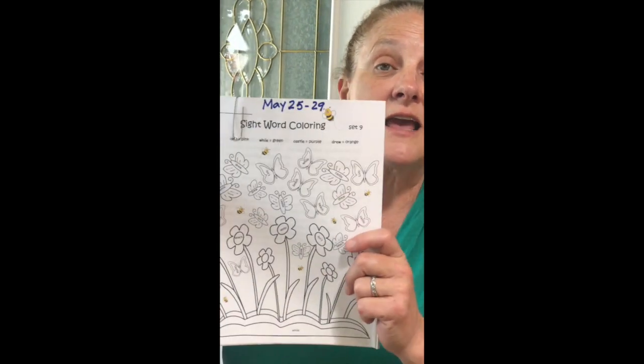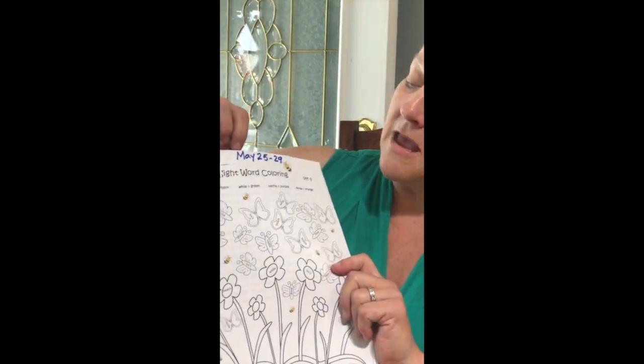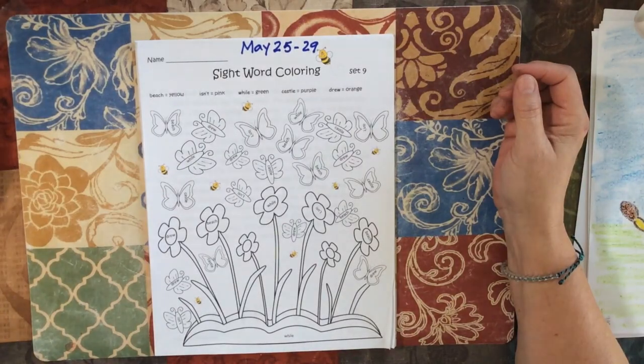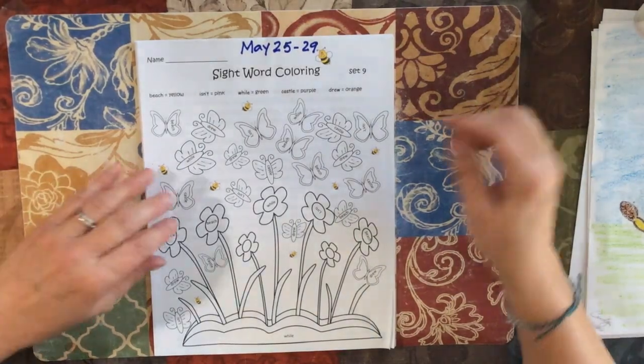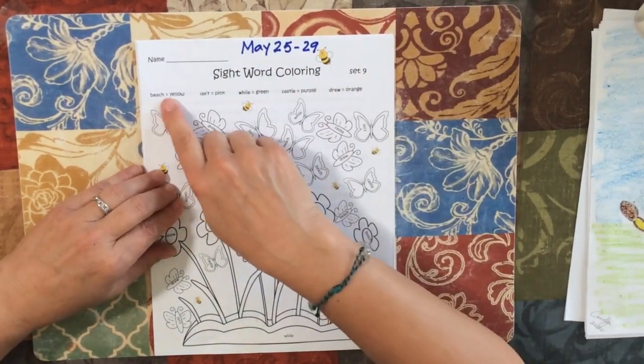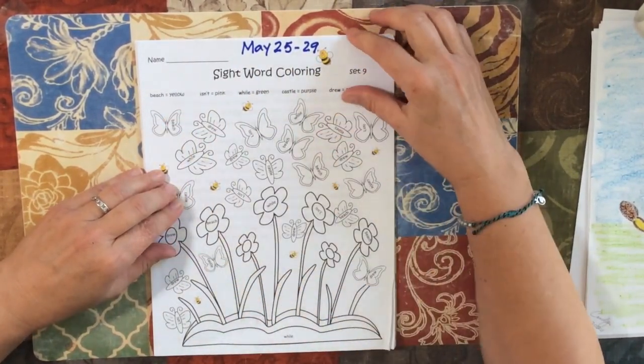Hi and welcome to Packet Review. Today I'm going to be reviewing May 25th through May 29th. Let's go over the packet for May 25th through May 29th. You know how to do this: find the words, color your sight words.